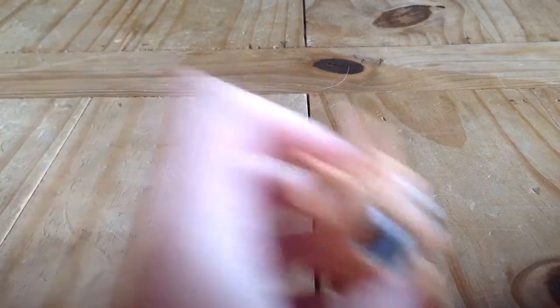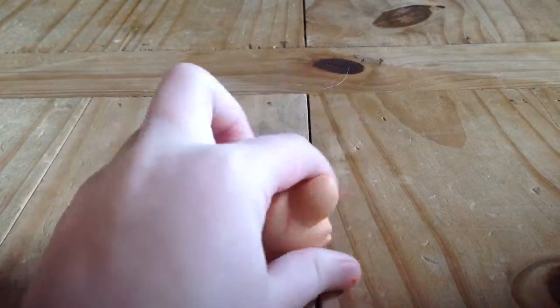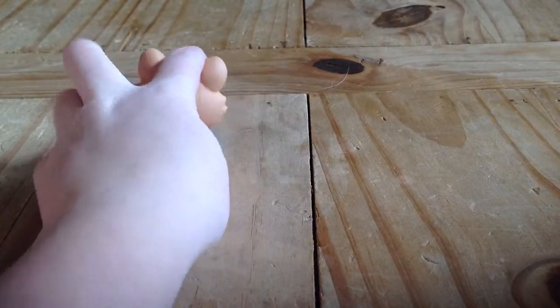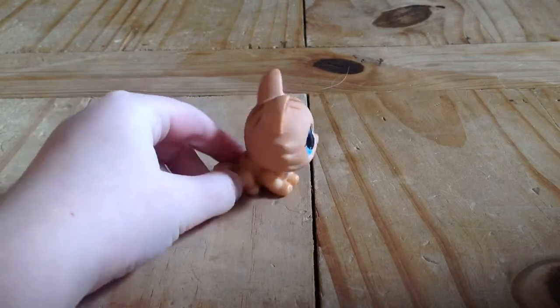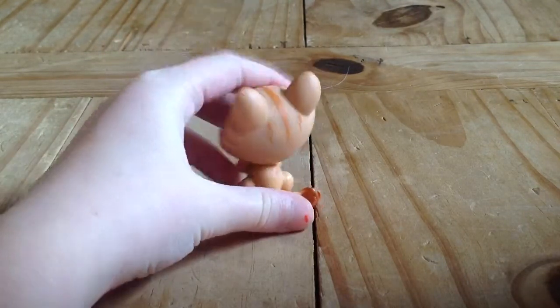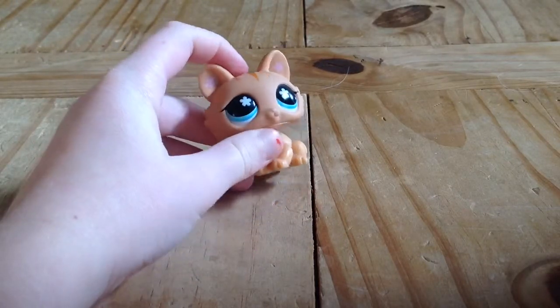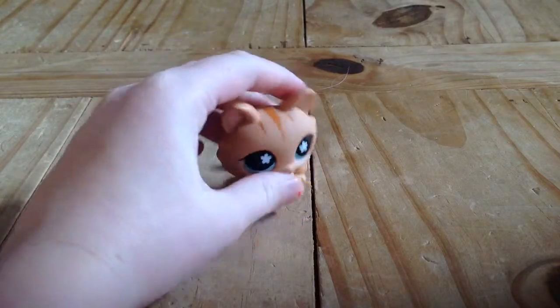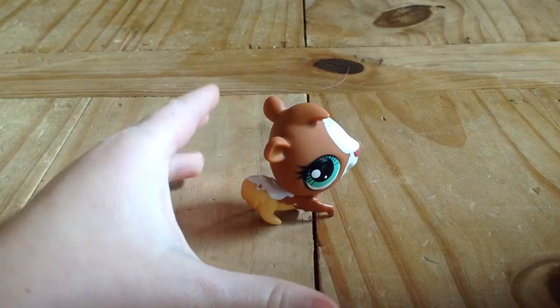Next up is my little cat — I call him Luke, I just kind of named him that. He has like a little flower on his butt, and he has flowers in his eyes and in his ears. He's really cute.